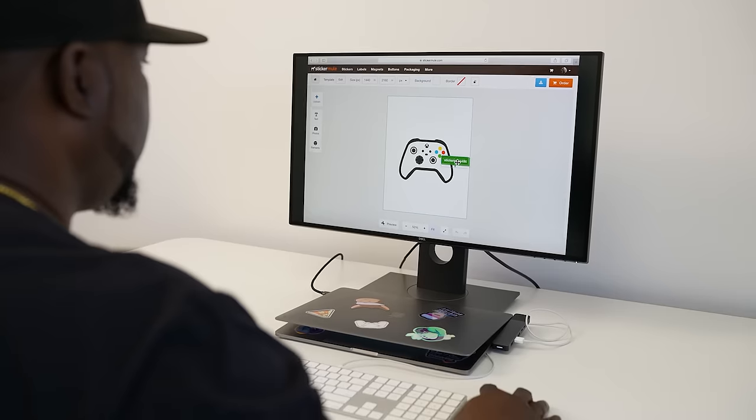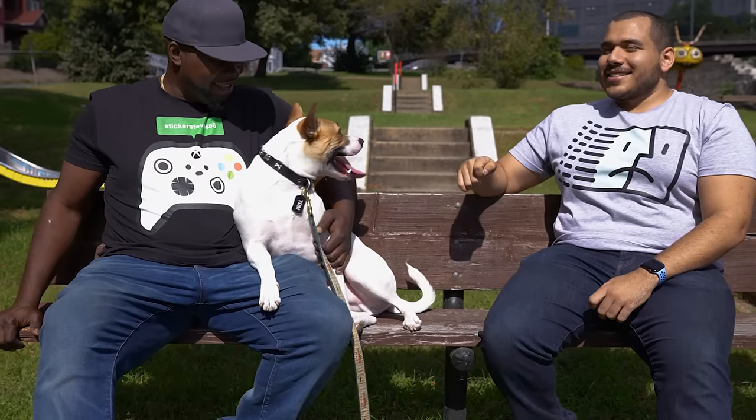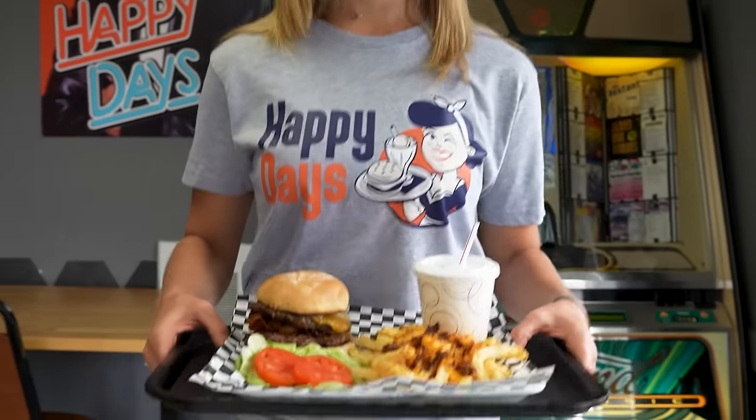Introducing custom t-shirts. Sticker Mule makes it easy to turn any design into a custom shirt. Promote your business, rally your team, or just make friends laugh.